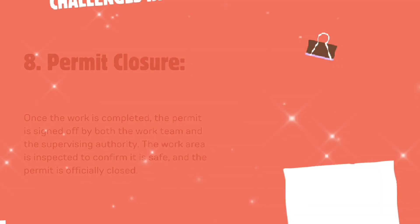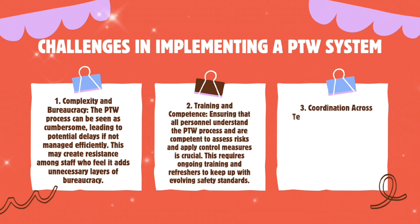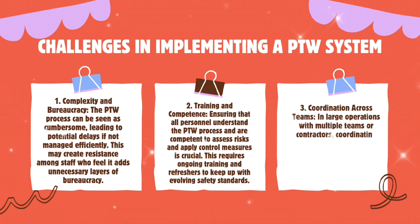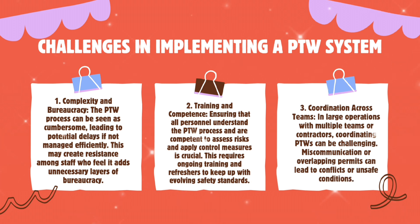Challenges in implementing a PTW system. Implementing a PTW system can present several challenges, including: first, complexity and bureaucracy — the PTW process can be seen as cumbersome, leading to potential delays if not managed efficiently, and may create resistance among staff who feel it adds unnecessary layers of bureaucracy. Second, training and competence — ensuring that all personnel understand the PTW process and are competent to assess risks and apply control measures requires ongoing training and refreshers to keep up with evolving safety standards.